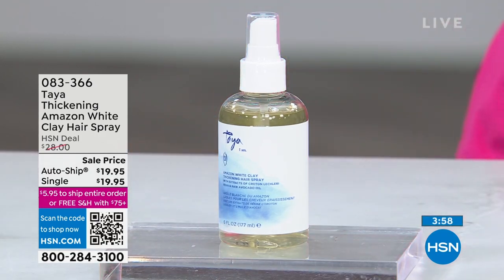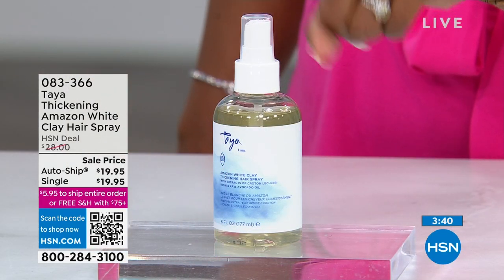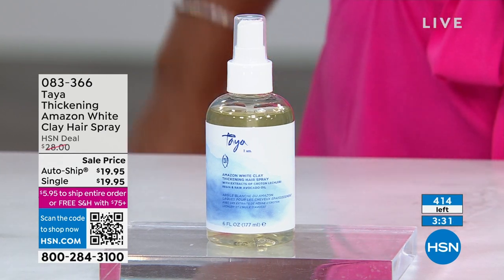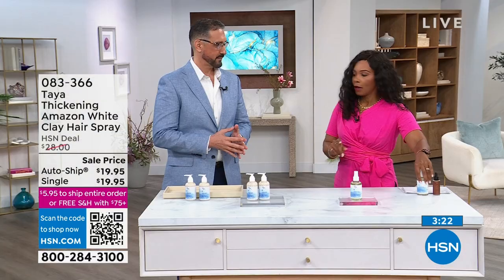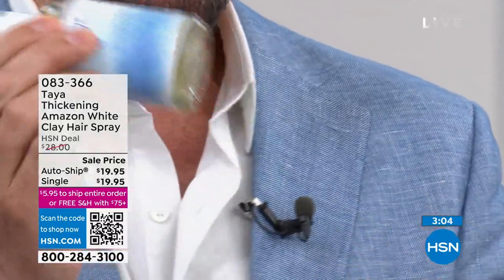I want to talk about the thickening Amazon white clay hairspray — what you see right here. You can get this one on auto ship every 60 days. This is your finishing touch — after you've styled your hair so it's thick, full, beautiful, and shiny, and you want it to stay that way, you've got your hold right here. Luis, let's talk about the spray. This hairspray is going to give you hold — flexible, movable hold — and because it also has the Amazonian white clay, you can see it at the bottom of the bottle. You have to shake it and then spray it in your hair.